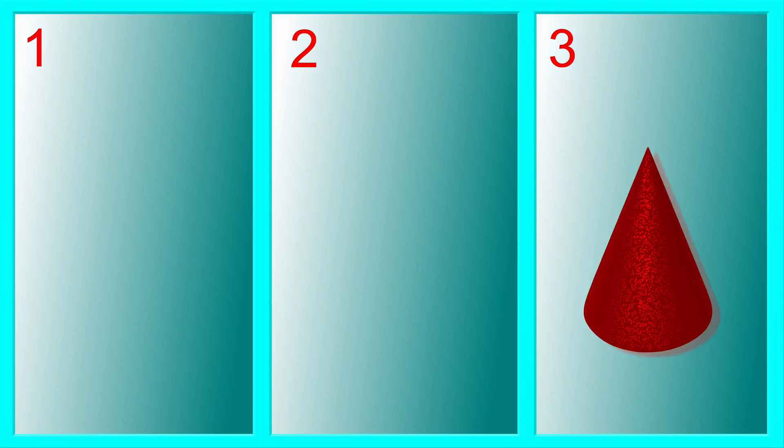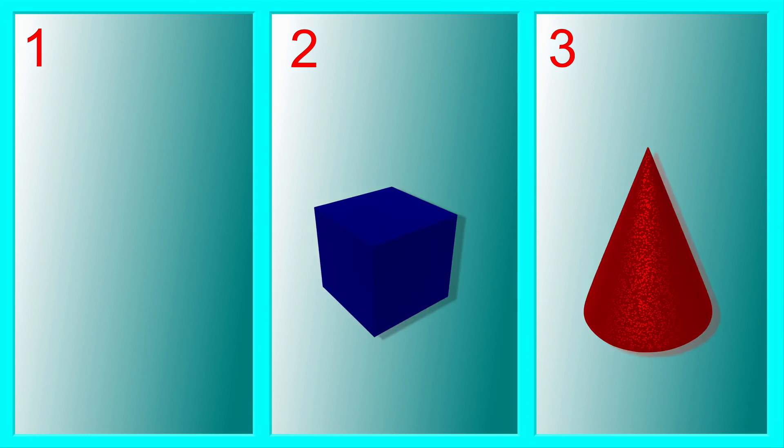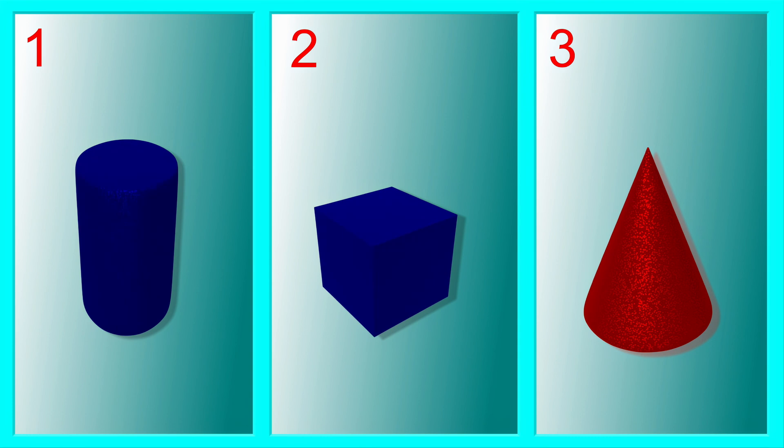Now, these are all different shapes, but which two go together? The cube and the cylinder are both blue.